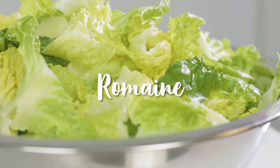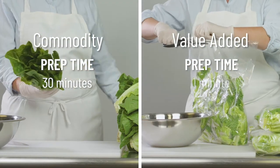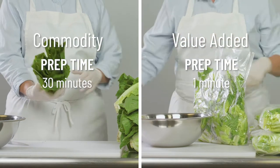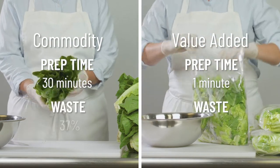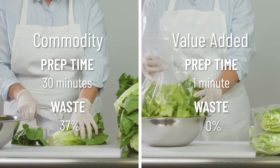Let's take a look at Romaine. Prep time is 30 minutes for a 24-count field pack, but only a minute for six two-pound bags of value-added. You lose 37% of your product to waste, but nothing when you use our value-added product.